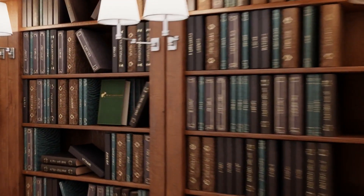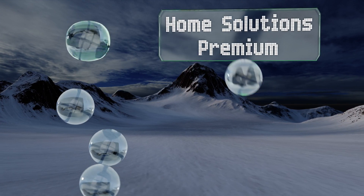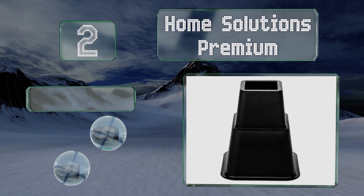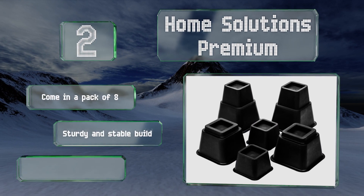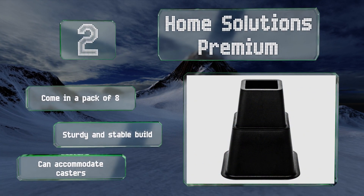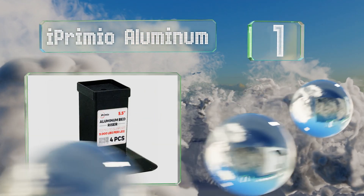At number two, the Home Solutions Premium includes two sizes that can be used alone or combined for a whopping eight inches of under-bed storage space. Their smooth edges help ensure they won't scuff your floors or snag your carpets. They come in a pack of eight and offer a sturdy and stable build, and these can accommodate casters too.